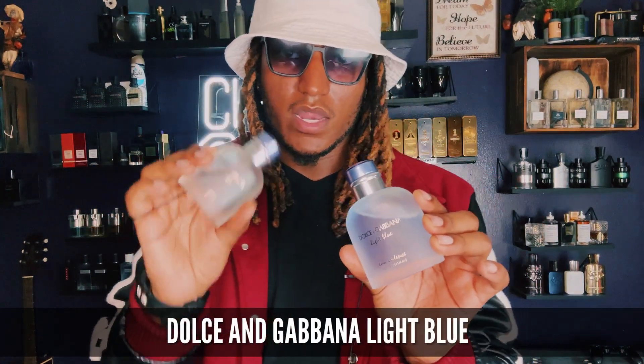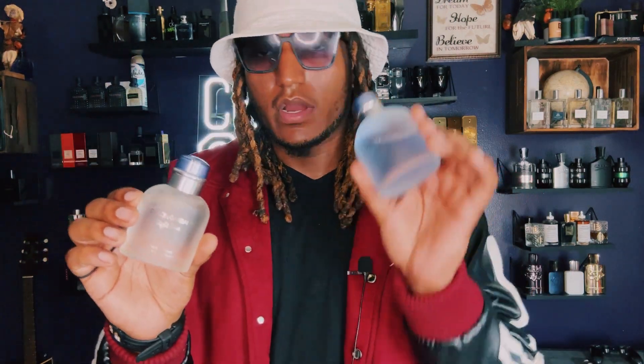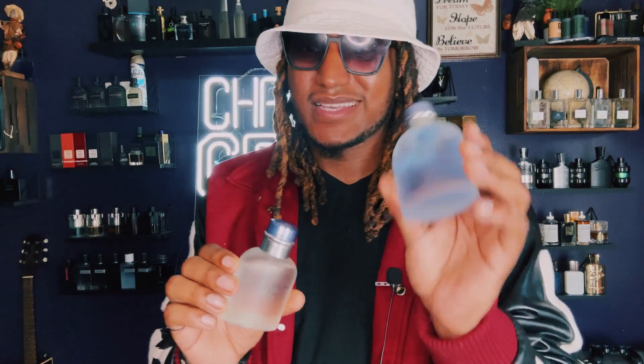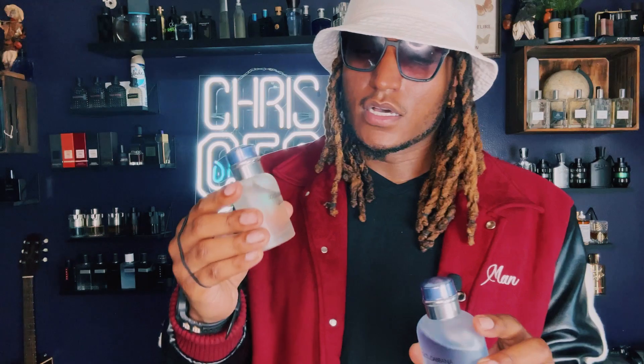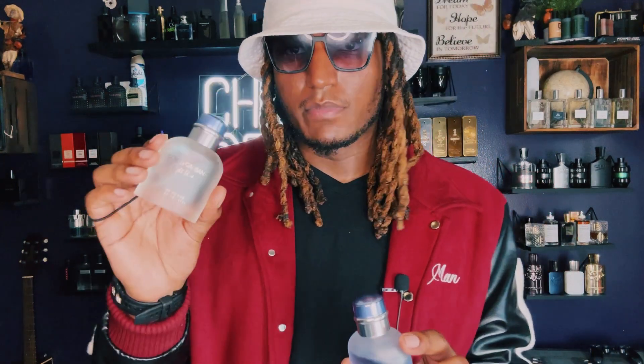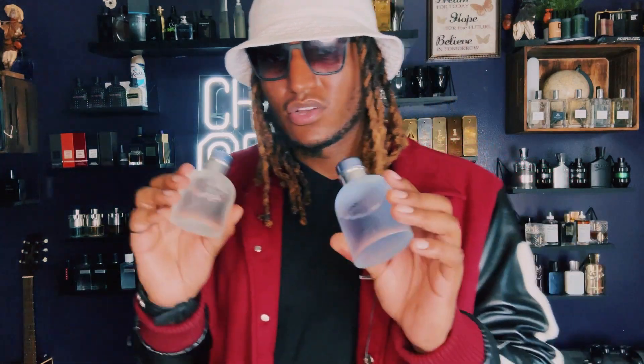You can also pick up Dolce & Gabbana Light Blue or Light Blue Intense as must-buys for your beginner collection. Light Blue Intense, in my opinion, smells better and lasts longer. But some people might like the subtlety and freshness of the original Light Blue — it's a classic that won awards back in 2007 as a top fragrance. Pick which one you want. Light Blue is a great, great fragrance. They also have Light Blue Summer Vibes coming soon.